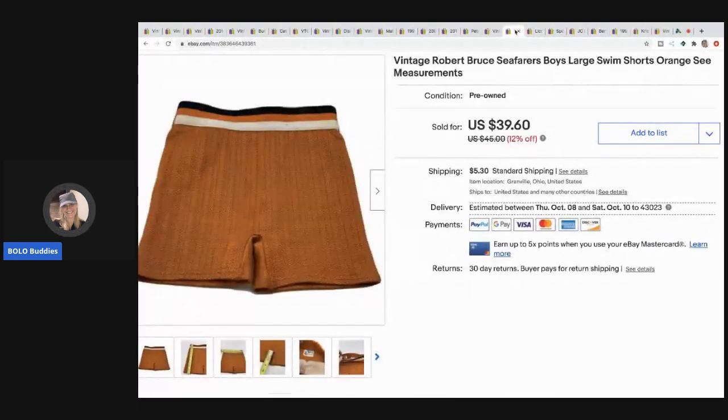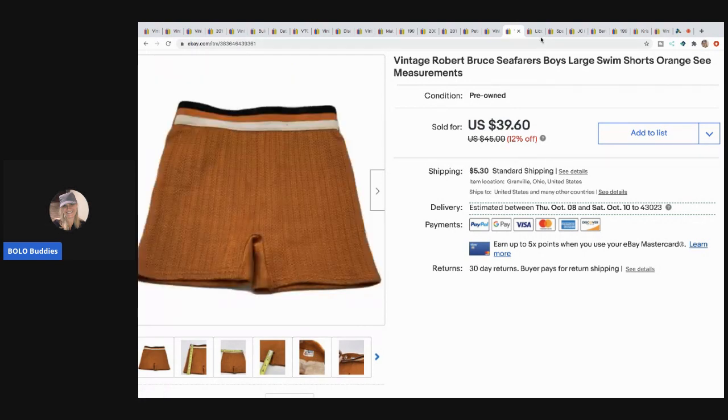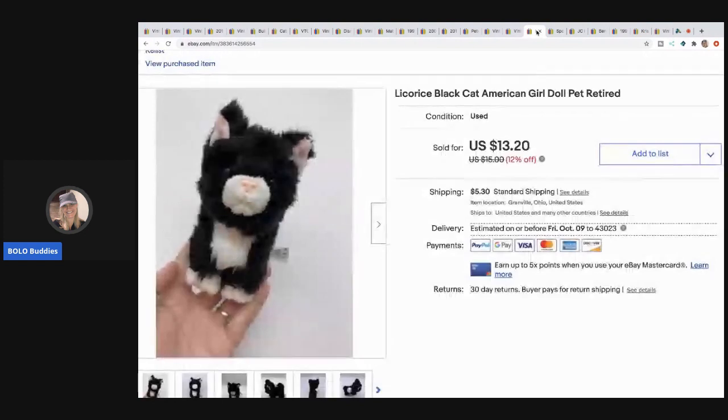The next item I sold are these Robert Bruce Seafarers boy swim trunks - how cool are these! I picked these up at a garage sale that has sales about six times a year. I think these were a dollar and I sold them for $30 with the buyer paying shipping.